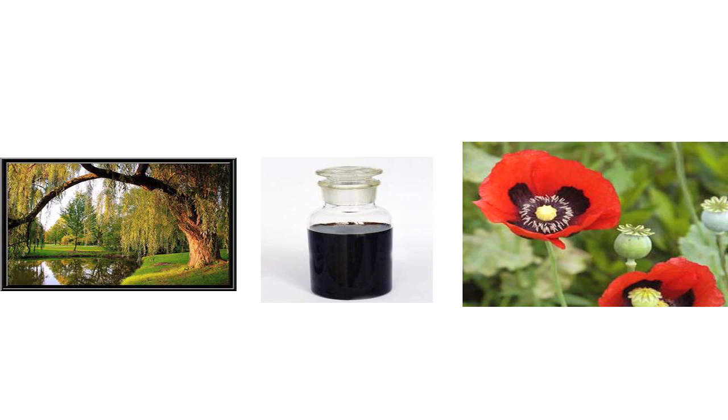Before going through that, let's quickly go through a bit of the history of analgesia. The three pictures here: the one on the left is a willow tree, the bark of which spawned the advent of aspirin. The picture in the middle is coal tar, which was the precursor to paracetamol. And on the right we've got poppies, which is where opium and morphine came from.